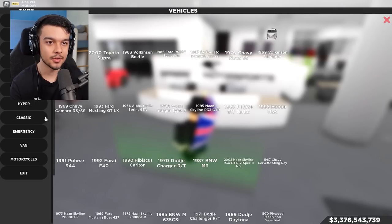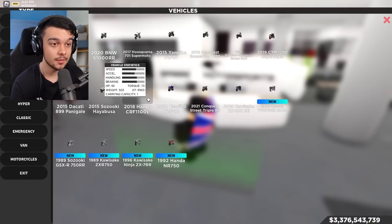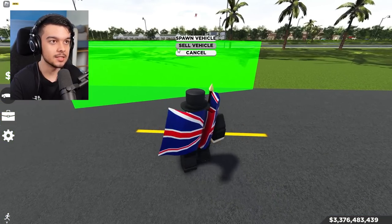Let's have a look in Hyper — nothing. Classic — nothing. Van — okay, I think that's it. The motorcycles — we've got a lot of new motorcycles. The most expensive one is 62k, let's buy it. Now let's kick this off with the limited Ford Mustang TRT Spec 5.